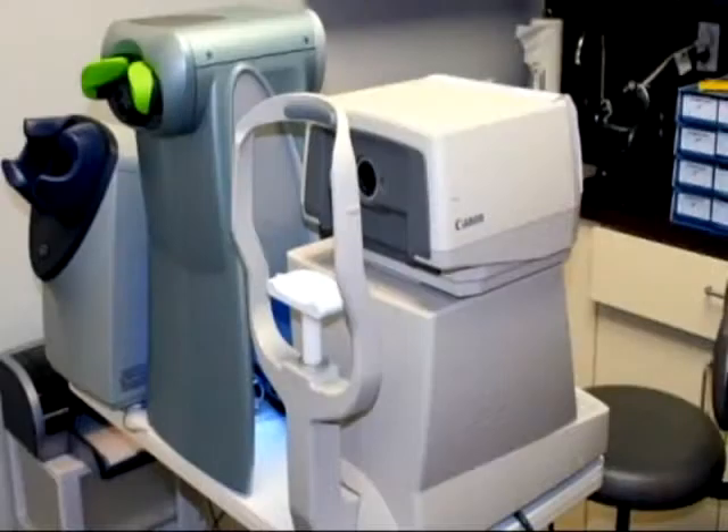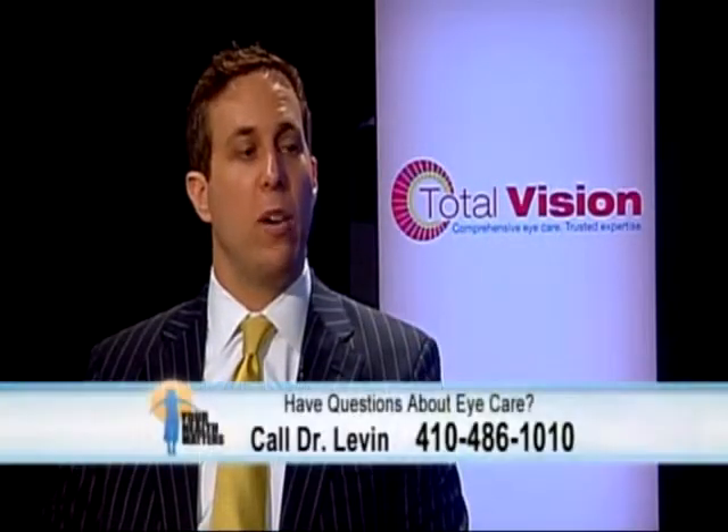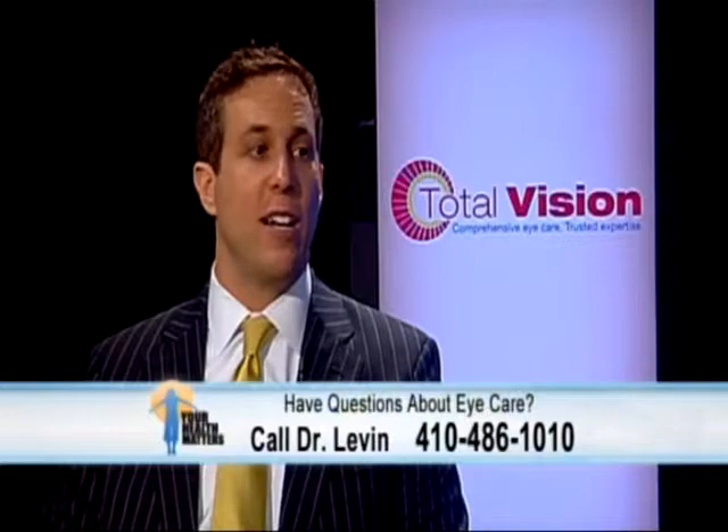Usually 50% of the population over the age of 65 has developed cataracts, but just because you have cataracts doesn't mean that they're visually significant and that they need to be removed. When they become visually significant, we can remove the cataracts and put an implant in. There are different types of implants. With the standard implant, the patient will still need reading glasses afterwards. There are new upgraded implants that can reduce the dependency on glasses, and the patients might not need glasses at all.